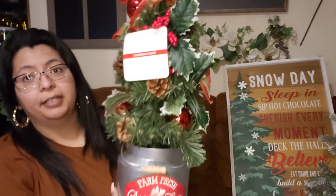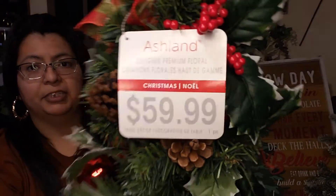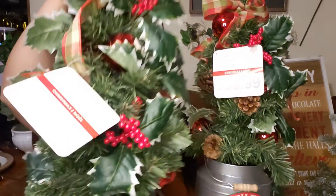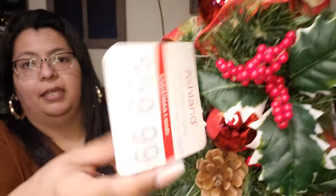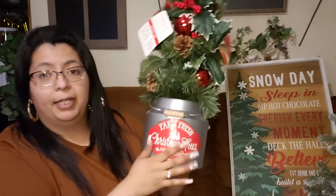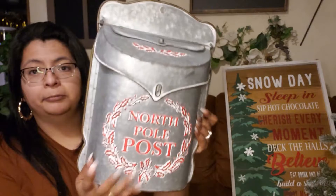I found this right here — regular price 59.99, and 70% off that it was $18. So I found two of those. You can see it again: 59.99, there's the barcode. I got two of those; they come with the balls and stuff. Everything is farmhouse in my house, so I got two of those.